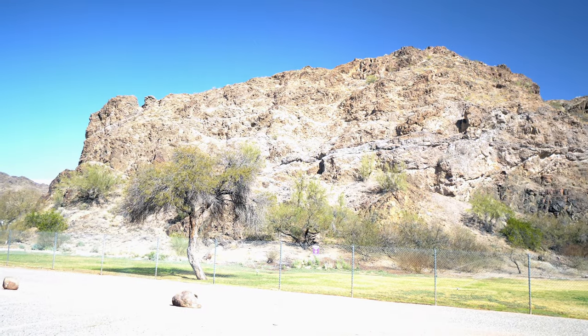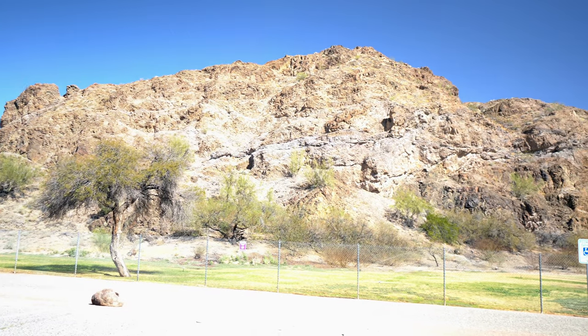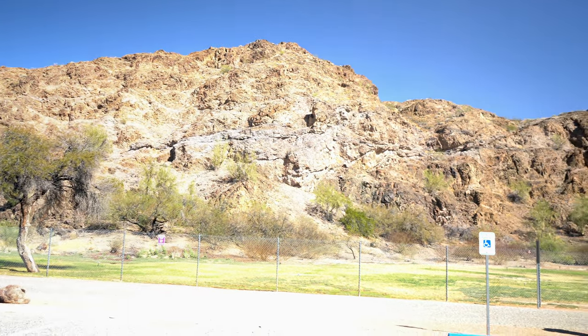We're staying at Buckskin Mountain, which is right over that way. I'm assuming that area is considered Buckskin Mountain — maybe it's the mountain behind it, I'm not positive. But this area is an Arizona State Park. We are just about 10 miles north of Parker, Arizona on Route 95.